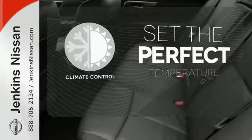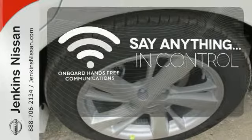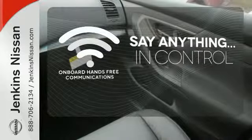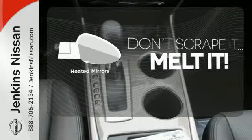The climate control lets you set the temperature exactly where you want it. The power of your voice has never been more clear with onboard hands-free communication. Avoid scraping snow and ice with heated mirrors.